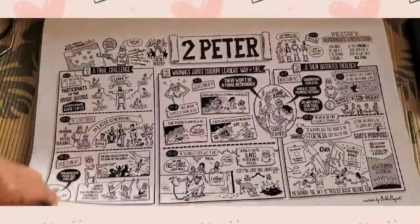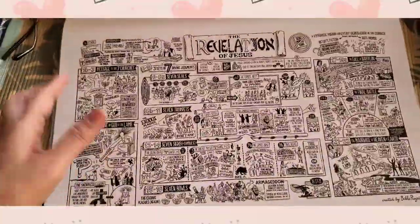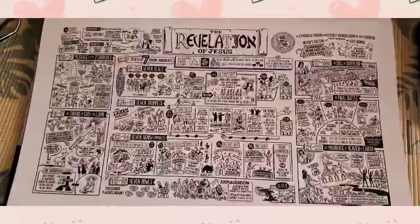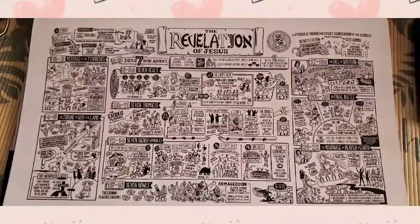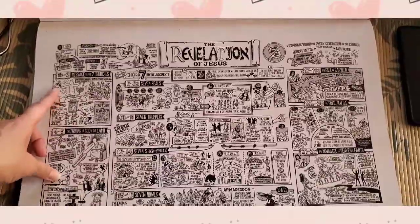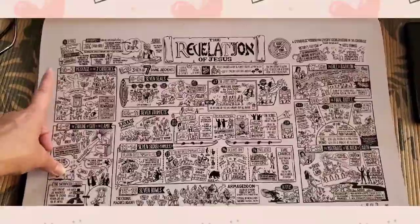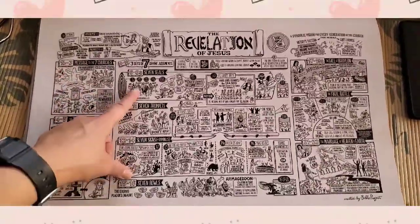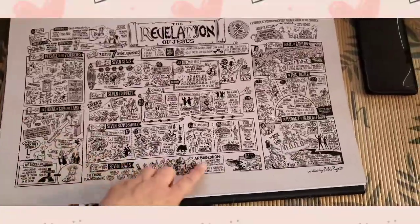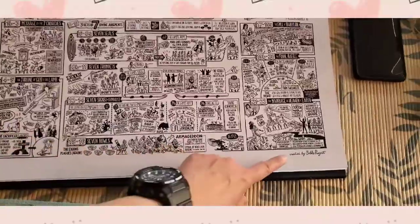Let's go to the end of the book, which is Revelation. This is the illustration of the Revelation of Jesus. The chapter summaries cover chapters 1, then 6, 8 to 11, and up to the end — chapters 21 to 22 — created by Bible Project.